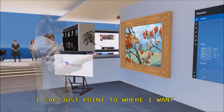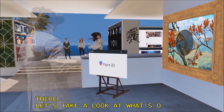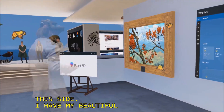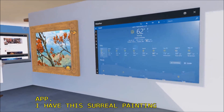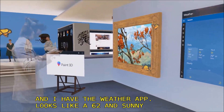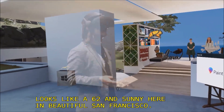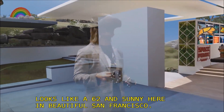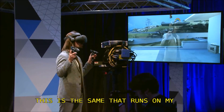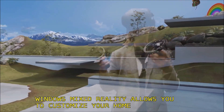Let's take a look at what's on this side. I have my beautiful Paint 3D app, and this surreal painting with little butterflies. And I have the weather app — looks like it's 62 and sunny here in beautiful San Francisco. This is the same weather app that runs on my PC, my HoloLens, my Xbox, and my tablet. This is the beauty of our universal Windows platform.